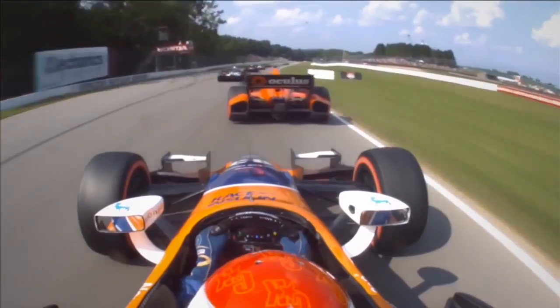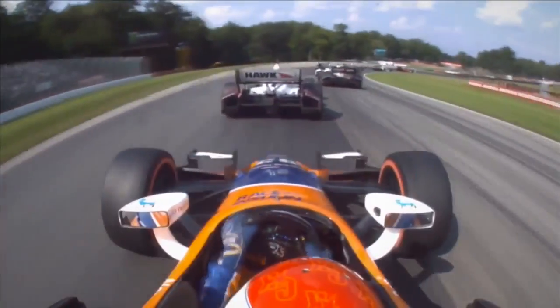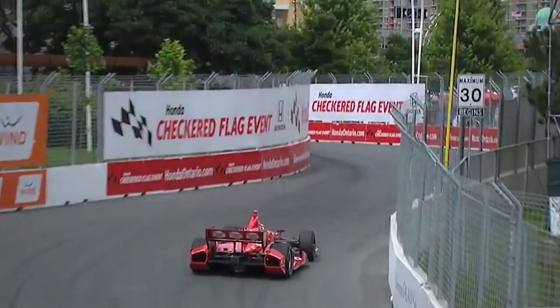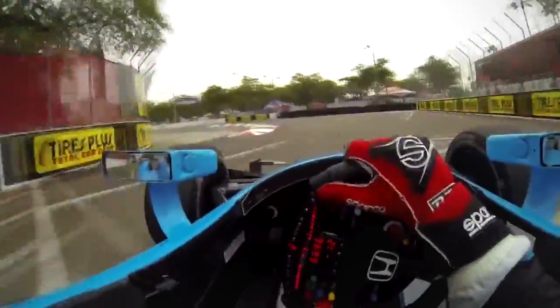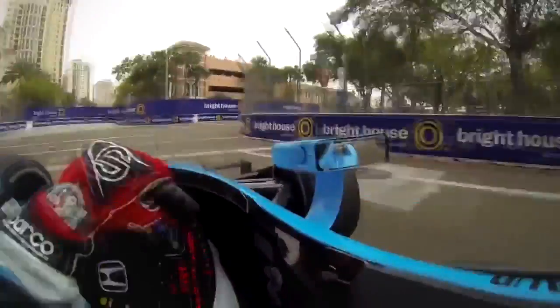Different driving styles — everyone has a different way to skin the cat. There are guys that are late breakers, and there are guys what we call point and squirt. Some drivers might be really smooth and steady with their throttle application; other drivers might be more comfortable hanging the back end of the car out. The absolute perfect driver will understand exactly the best way to drive a particular corner with a particular car and engine, and will be constantly adapting the way they drive to extract the absolute optimum.